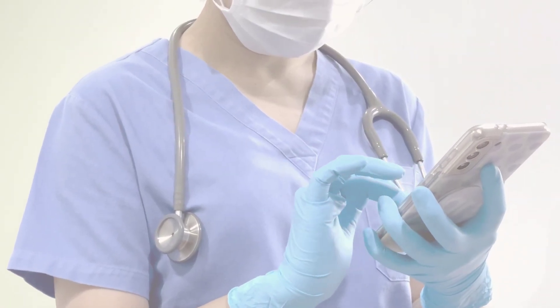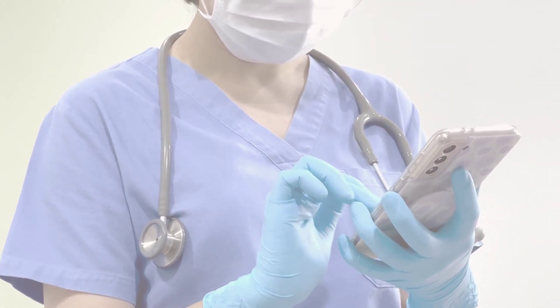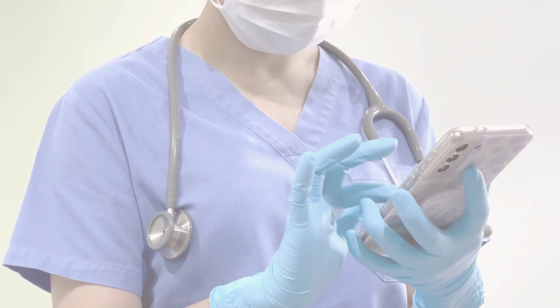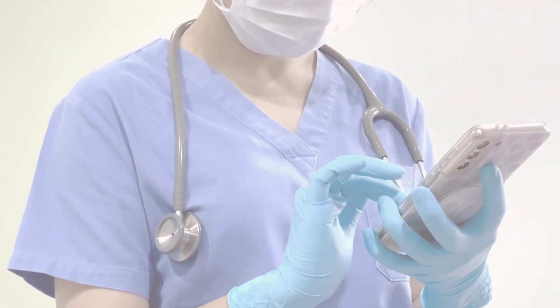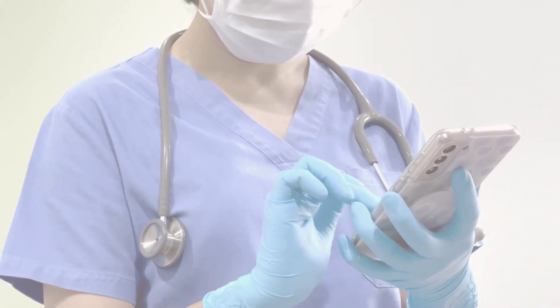If you've ever seen a foot with a bunion, you'll notice that the big toe points towards the little toe and there's a bony bump at its base. This bump may be red and tender, causing discomfort. It's important to see a doctor if you have a bunion, even though the pain and unusual shape of the big toe make the condition obvious.